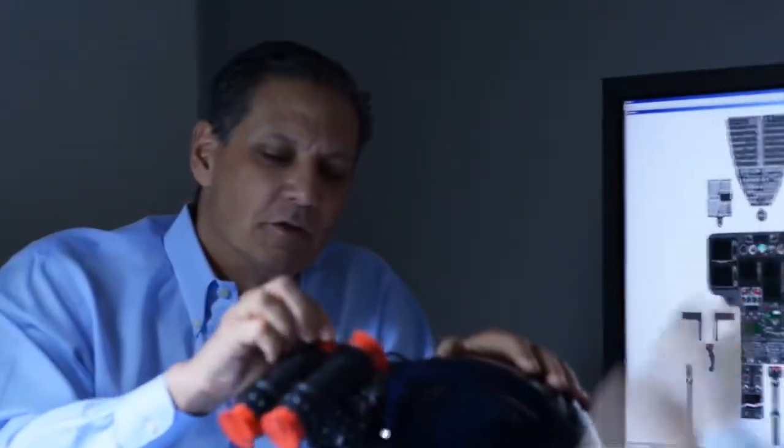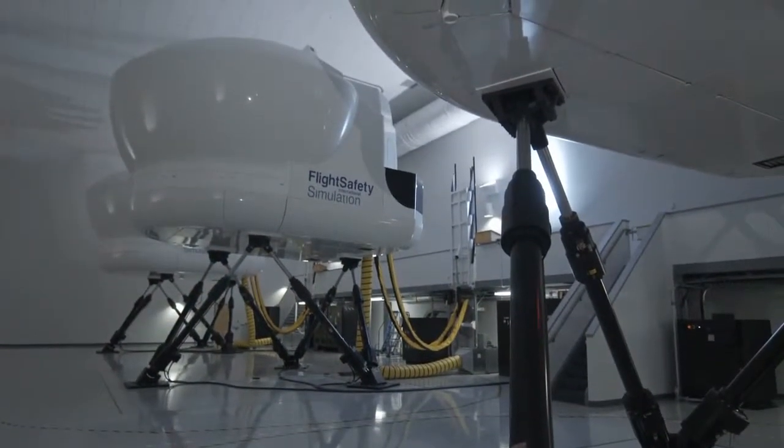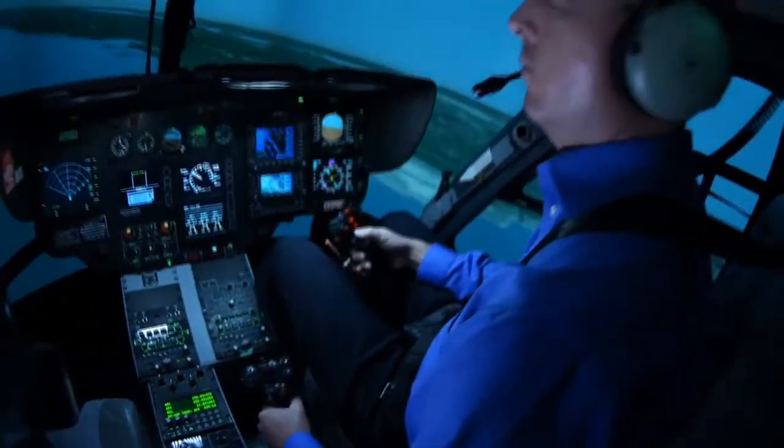You learn from experienced instructors using industry-leading technology for the highest quality, most effective training that is also the best overall value. Flight Safety's advanced, level-D-qualified simulators and other advanced training devices are designed to exactly replicate the performance and operating characteristics of the helicopters they represent.